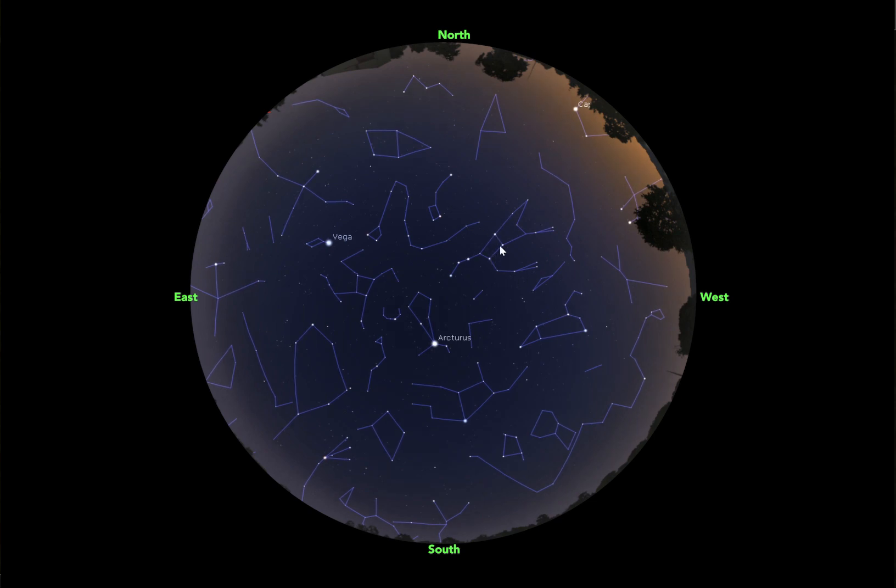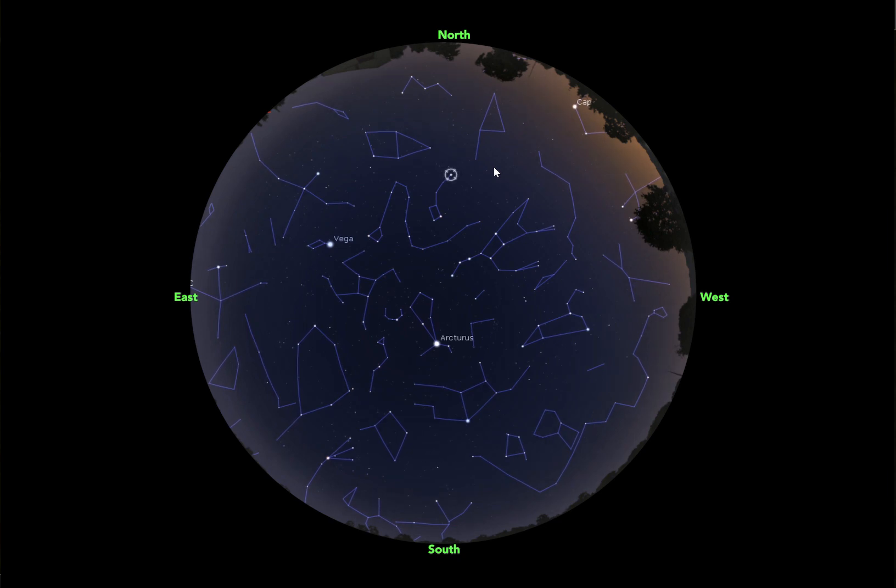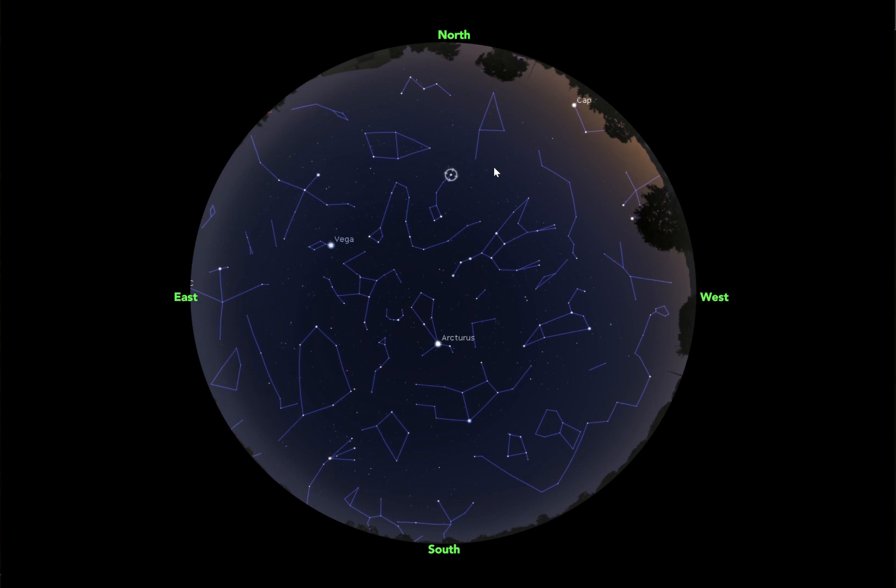If we go from this star all the way at the end of the handle, so this star here named Merak, and you go to this star here named Dubhe, and you kind of follow this path through, we're going to get to this star right here named Polaris. Now Polaris is our North Star, which means that it's at the tip of Earth's axis. The Earth spins around itself — imagine you spin a basketball on your finger. Earth's axis extends straight up into the night sky, pointing right towards Polaris.